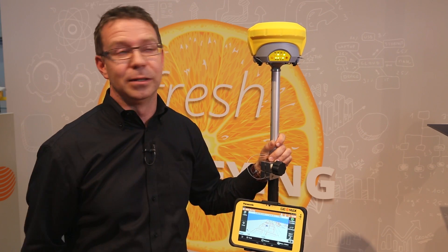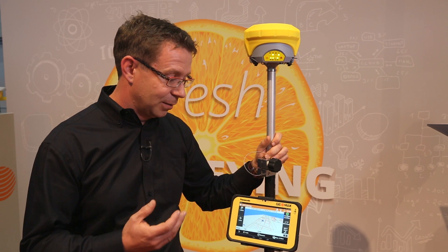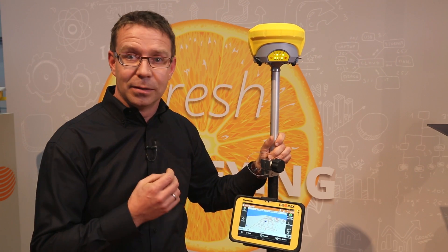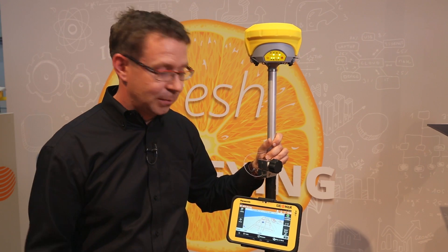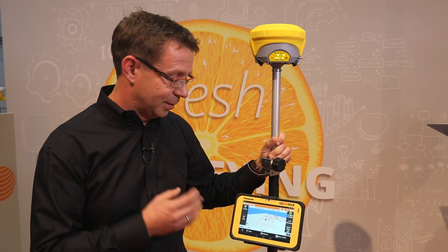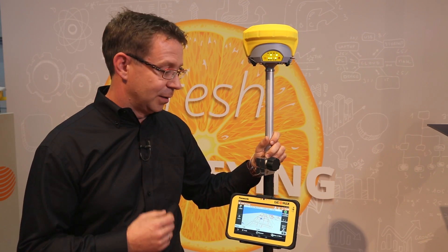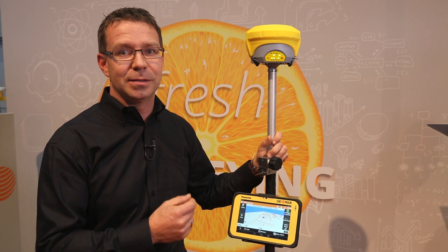During the development of the Zenit 35, we really focused on keeping the system simple but also flexible, and this is reflected in the product. The Zenit 35 is by default equipped with a GSM and UHF modem, and you can use the instrument as a base and as a rover, making the system completely flexible.